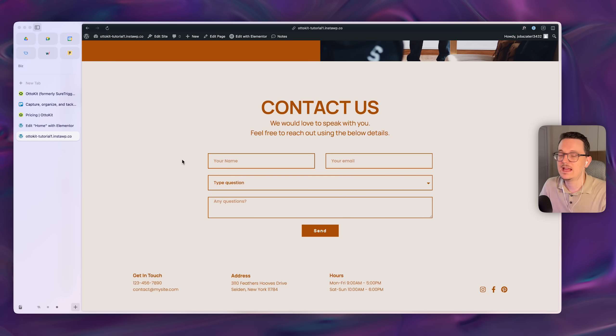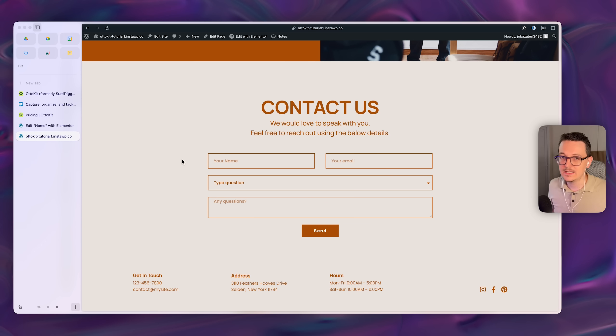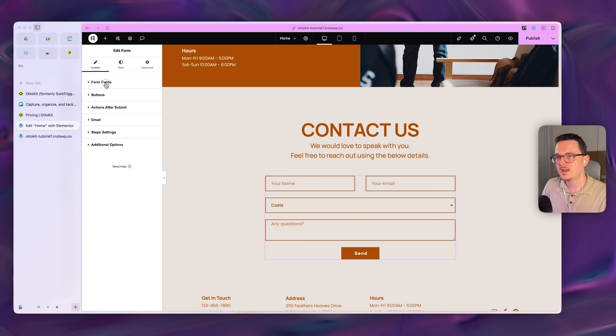In this video I'm going to use Elementor, but you can use any form plugin as long as it has webhook functionality — you can do the same thing. With Elementor it's really easy, and most of my audience uses Elementor, so we'll use that here. Just know you can also do this with many other form plugins.